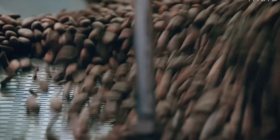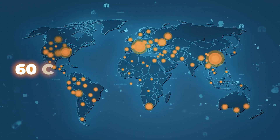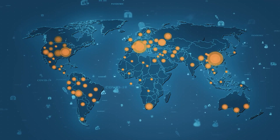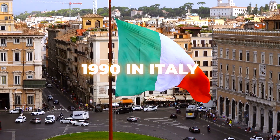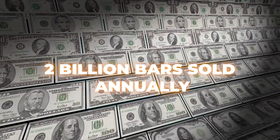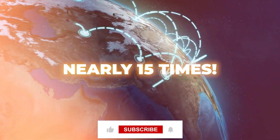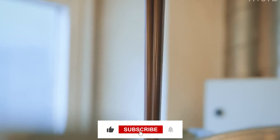Before we go deeper into the factory process, let's zoom out for a moment. Did you know Kinder Bueno is sold in over 60 countries worldwide? Launched in 1990 in Italy, it quickly became a favorite snack across Europe and beyond. In fact, it's one of Ferrero's top-selling products, with over 2 billion bars sold annually — that's enough Kinder Buenos to circle the earth nearly 15 times. Talk about a global chocolate takeover.